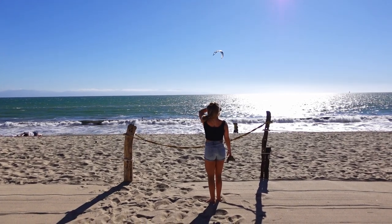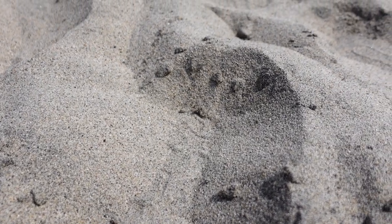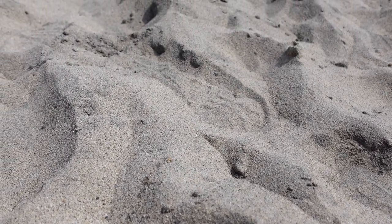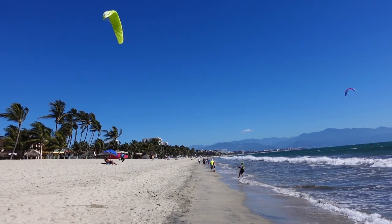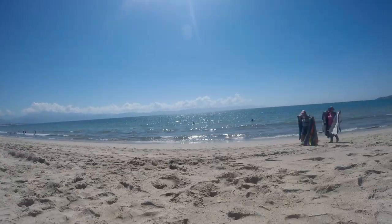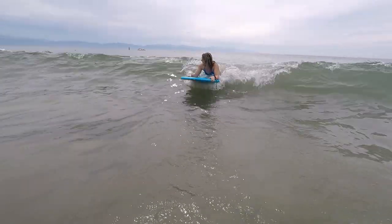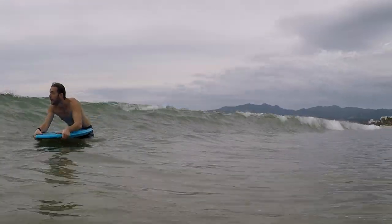We're starting off with the beach, one of the nicest in the entire Banderas Bay. The soft golden sand stretches for over five miles and provides unobstructed views of Puerto Vallarta in the distance. Most days the waves are gentle enough to swim and it's shallow for quite a ways out — perfect conditions for kids to swim, paddle boarding, windsurfers, and boogie boarding.